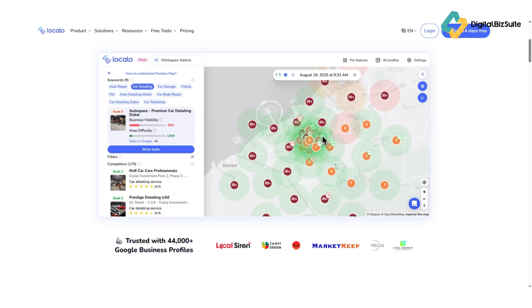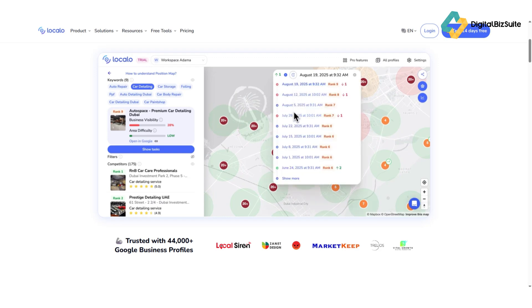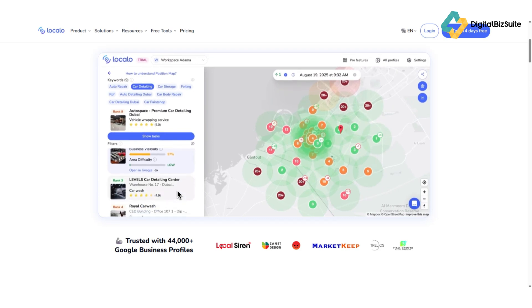Competitor Insights help you understand what your top-ranking competitors are doing — their keywords, categories, and content. Localo doesn't just show data; it tells you what actions to take to improve your ranking. Automatic Audits give you regular updates about changes in your Google Business Profile performance.